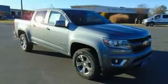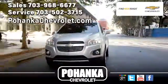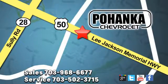If you've been waiting for the perfect time for a test drive, the time is now. Experience it today. Pohenka Chevrolet is a great place to buy a car. We're conveniently located at 13915 Lee Jackson Memorial Highway, Route 50 in Chantilly.